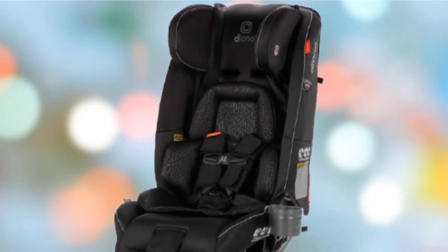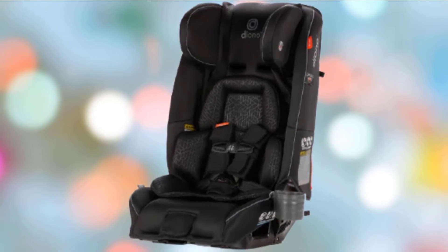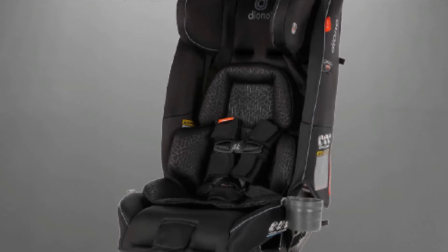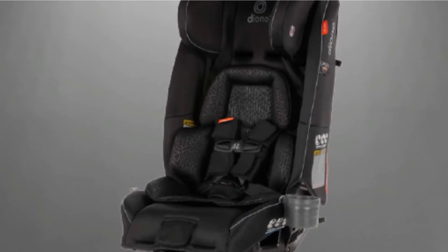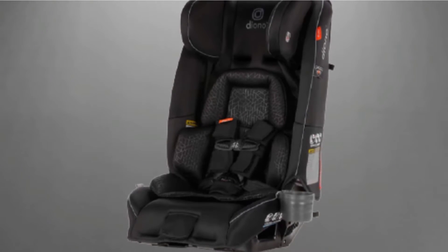However, they have one of the narrowest profiles for car seats around, so they can comfortably fit 3 across or fit into smaller cars. And despite how sturdy this seat is, it's built also for comfort, with a memory foam bottom and a removable nesting inset for smaller babies.